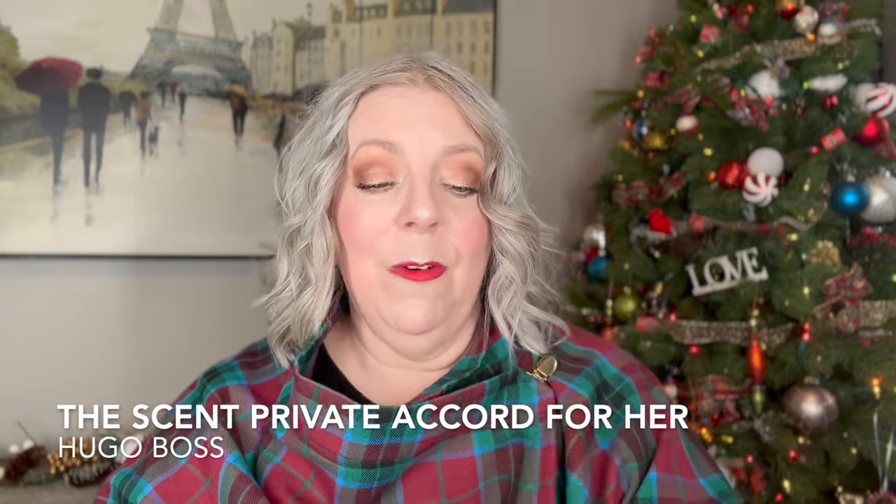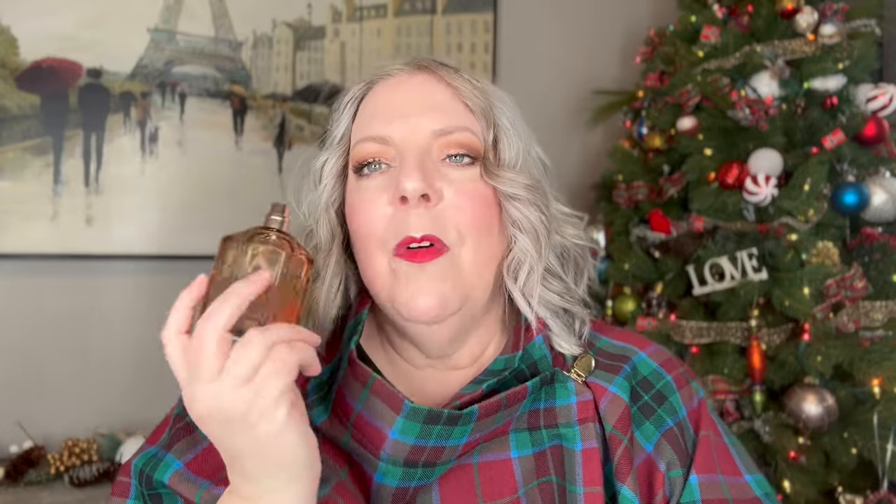The next fragrance and the only designer one I'm sharing with you today. It is called The Scent Private Accord for Her by Hugo Boss. Now out of all the chocolate fragrances I have, honestly I think this is my favorite and the reason why is it's the most wearable. So there is chocolate in here but there's also osmanthus. There's some orange in here. To me it smells like milk chocolate that's been kind of grated but super milky — you know when it's grated and it just kind of sits on your tongue and melts, that's kind of the feel in this. But with that osmanthus and the orange it gives it a slight kind of Terry's chocolate orange feel.